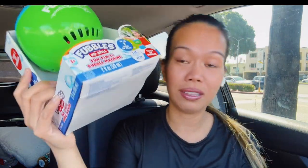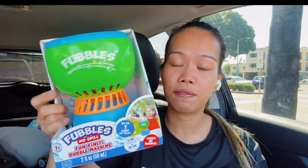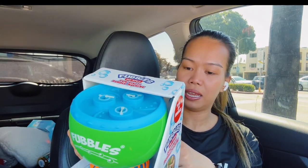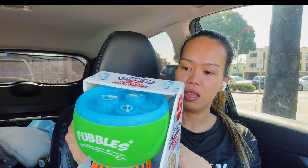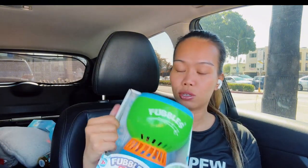Then I got this bubble making machine, which I'm going to use at my garage sale because there are a lot of kids that come. I thought it would buy time while their mom or dad shops, since my claw machine broke down and is no longer working. This one is priced at a dollar 69. You basically just add soap or bubble water refill, and that's it. I have a lot of bubble water refill at home, so I have to try this one out.